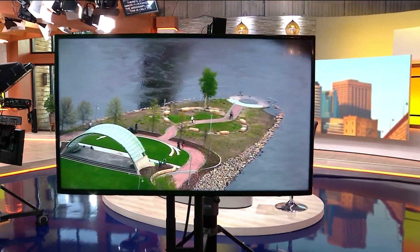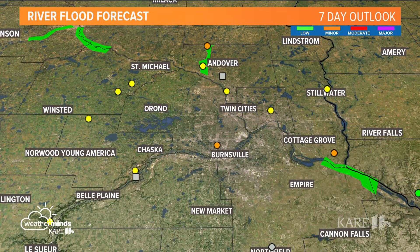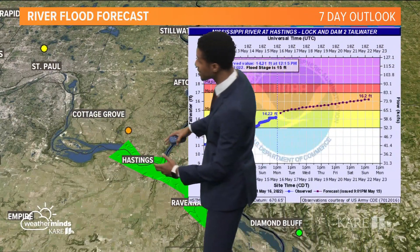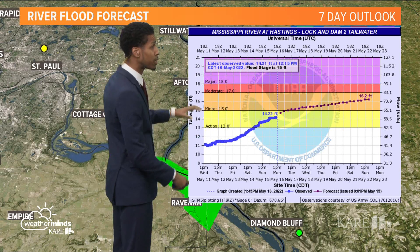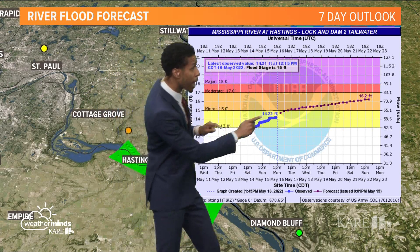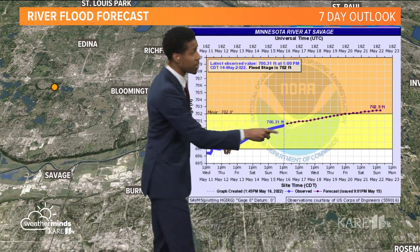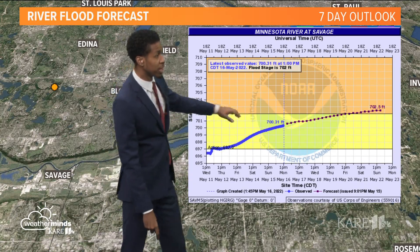Spring storms are catching up with Minnesota rivers. There's some minor flooding on the Mississippi, and this is only the beginning — some spots are creeping closer to flood stage. In the metro, there's minor flooding near Cottage Grove and Burnsville. We're not tracking any moderate to major flooding close by. There are still active flood warnings near the Hastings area that the National Weather Service will continue through tomorrow with more rain on the way. The Mississippi at Hastings is expected to reach minor flood stage just over 16 feet. The Minnesota River at Savage is at around 700 feet, expected to reach just above the action stage with minor flooding around 702 feet.